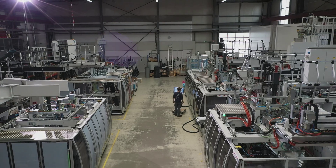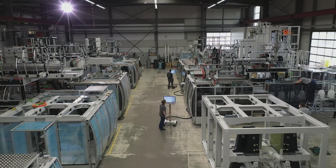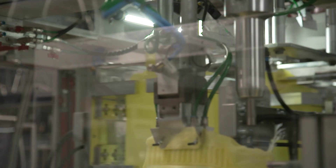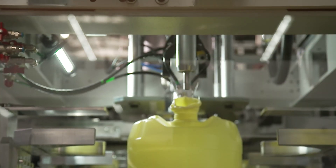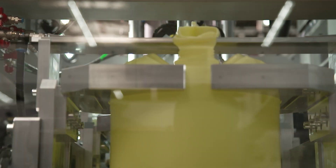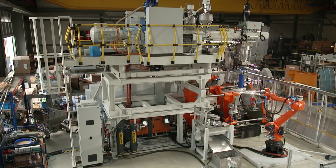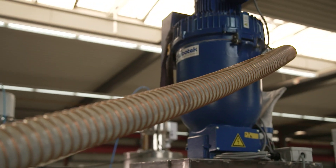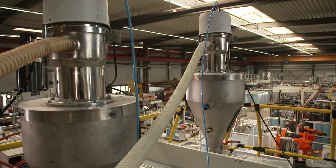At BBM Maschinenbau GmbH in Langenberg, Westphalia, the focus is also on efficiency when dealing with plastic. This medium-sized company produces so-called extrusion blow molding plants. Hollow forms such as canisters or barrels, as well as parts for the automobile industry, are manufactured using this technology. To save resources, the engineers try to use as much recycled material as possible. During this process, the recycled material flows over a so-called extruder, while new plastic flows over two other extruders in the production facility.